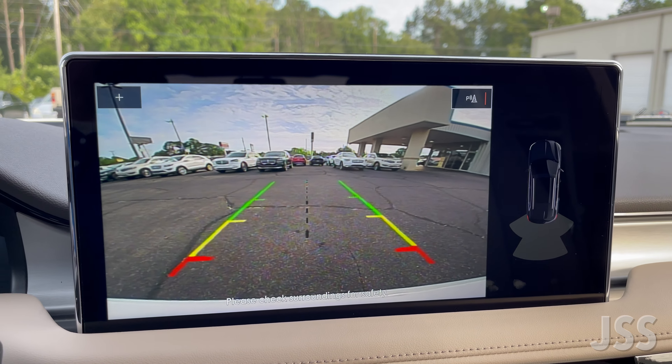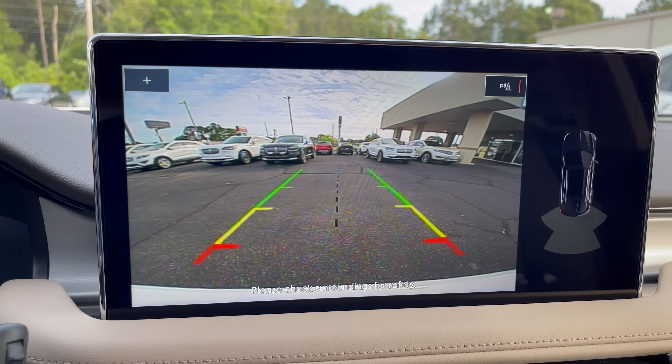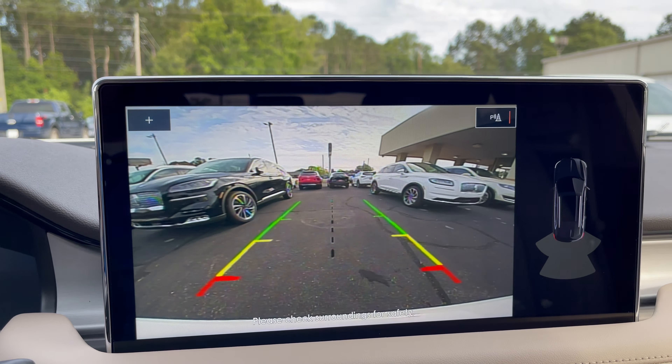Probably the biggest change in 2021 right here — this huge backup camera and huge screen on the 2021 Lincoln Nautilus. I'm Jonathan Sewell-Sells at Mitchell Lincoln on the boulevard in Enterprise, Alabama, and I'm standing with this beautiful 2021 Lincoln Nautilus. This is the standard, but oh boy, does it have a lot of luxurious features. Let's jump in.